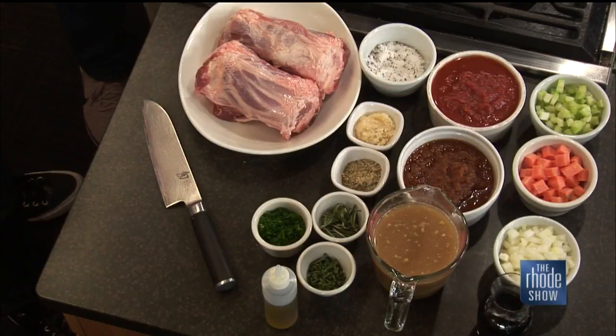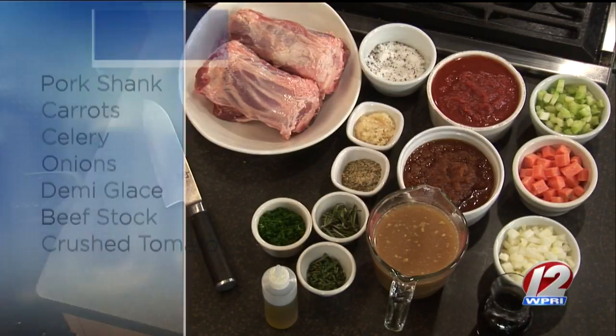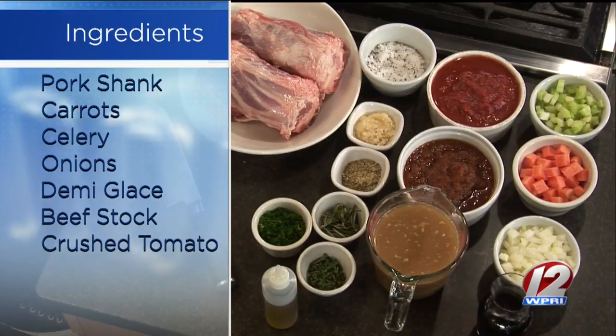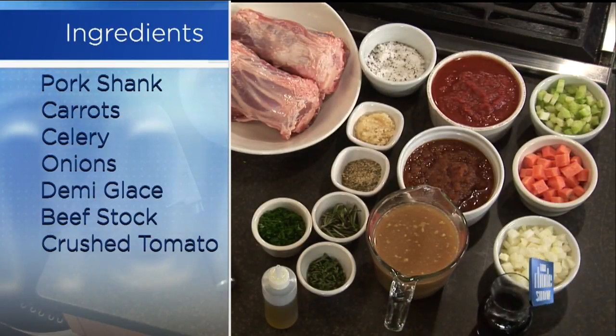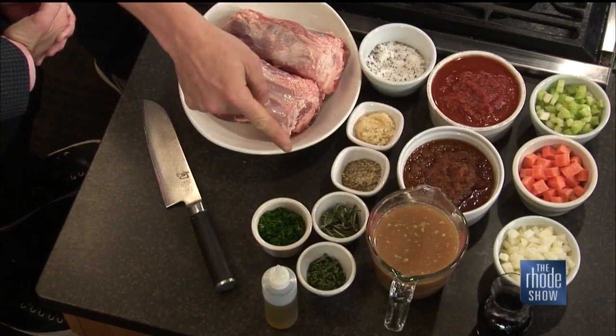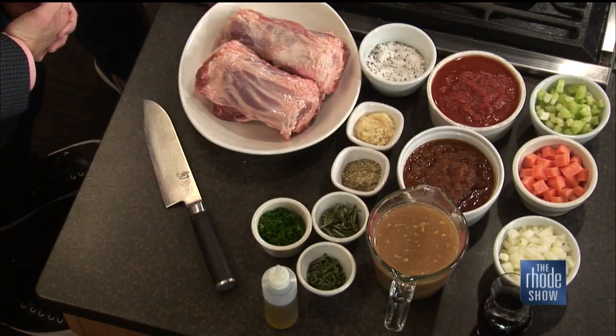So, obviously, the main star of the show is the pork itself — pork shank. See that beautiful fat in there, a little caramelization of it. That will cook for about two hours. We have our seasoning, salt and pepper of course, some chopped garlic — always need that in an Italian dish — little Italian seasonings, some great fresh herbs: rosemary, parsley, and some thyme.